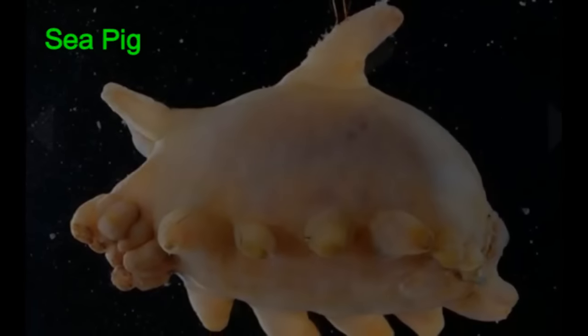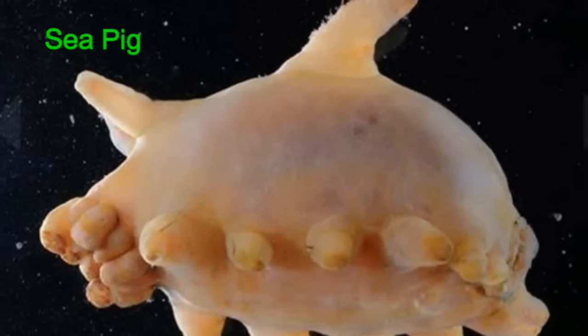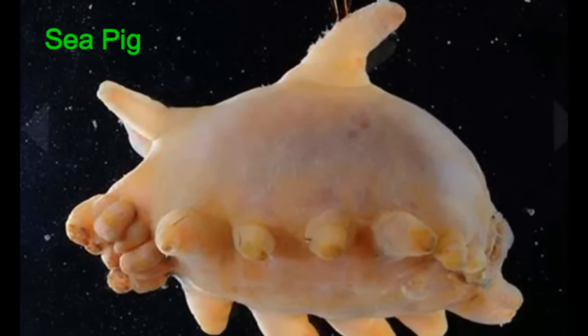And the sea pig has creepy little tube feet. Don't worry — these live so deep you will never run into one. Unless, of course, you are a sea pig.